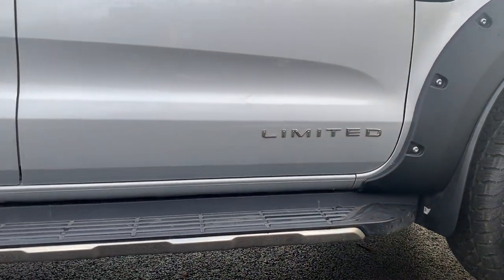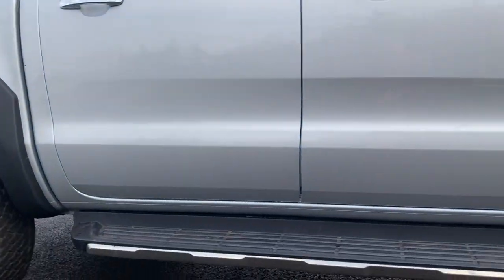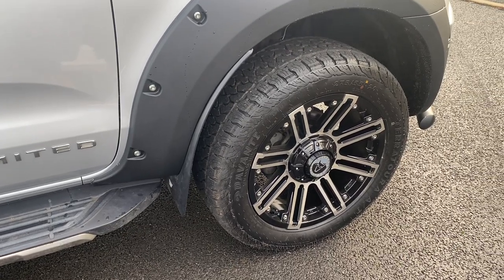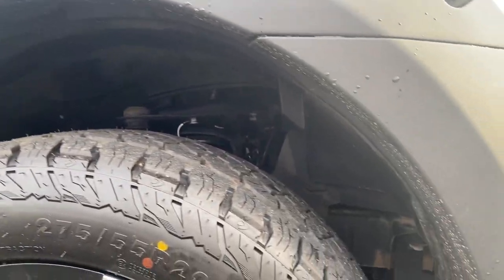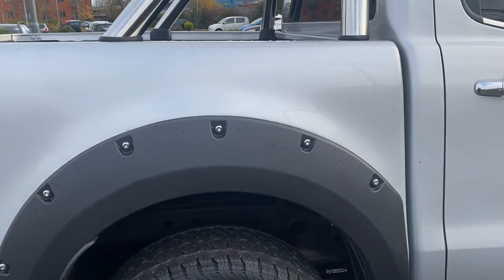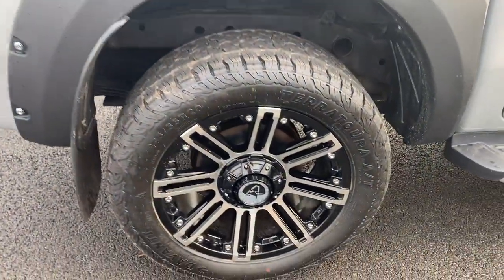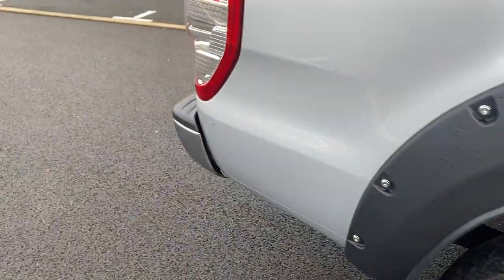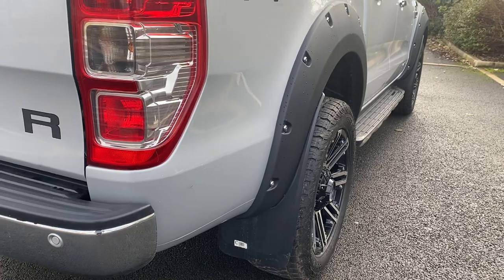Nothing untoward down here at all. We've left the Limited badges on for now — if you don't want them we could remove those, same with the 4x4 badge on the back. The bolt-on look arches we use can also utilise your factory mud flaps, which I think is handy. Looking in your arches — all pretty clean and tidy. Rear tub arches all good, tub itself all looking pretty good. Rear wheel on the back is a brand new unit, factory mud flap as explained. Rear light unit driver side rear is all good.